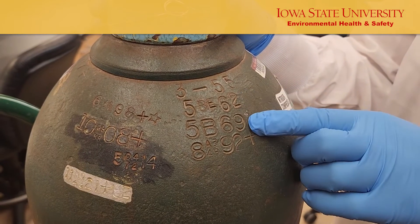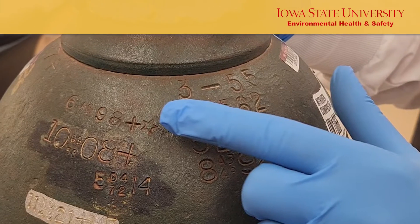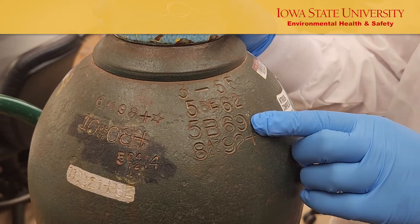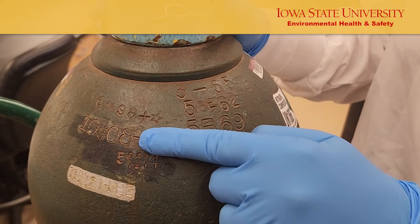If you see more than one date stamp, these are the retest dates of the cylinder. The format for retest marking is: month, facility, year, plus rating, and star stamp. The plus symbol, or plus rating, suggests the cylinder qualifies for 10% overfill.